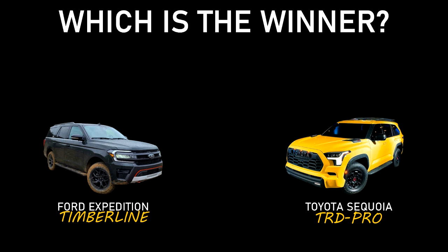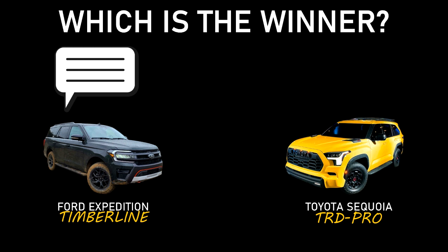I've told you a bit about both vehicles, so now tell me which is the winner. Comment down below for the Ford Expedition Timberline, or like the video for the Toyota Sequoia TRD Pro.